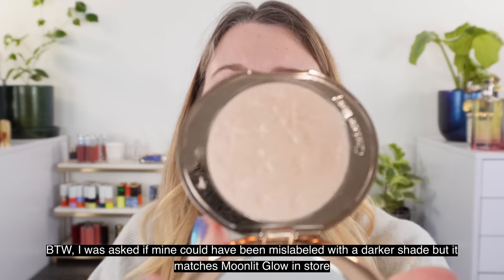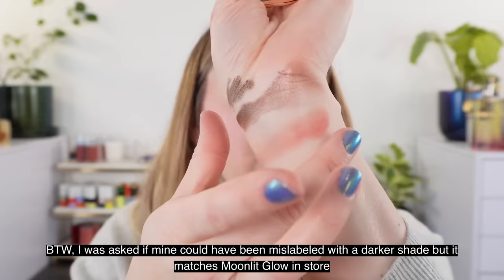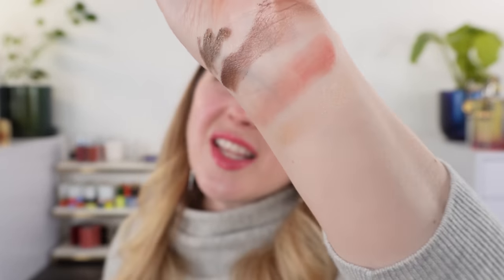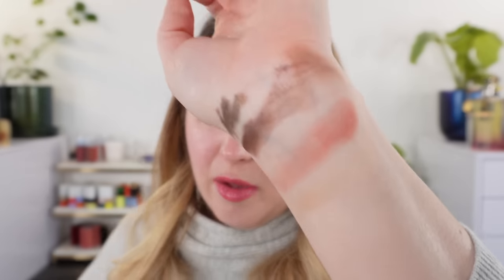Here's the Charlotte Tilbury highlighter in Moonlit Glow. I think it's a nice formula and nice highlighter — I picked this up on recommendation from some viewers. It goes on nicely, but it's a little bit more golden than I would have liked. Honestly, I probably would have passed on this for something a little bit lighter and brighter, because I do have similar shades already in my collection — but formula-wise it's a really nice product.